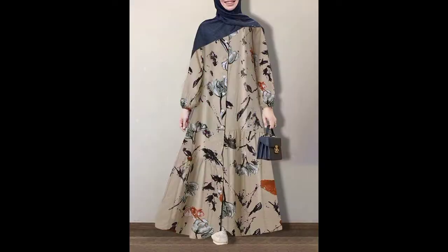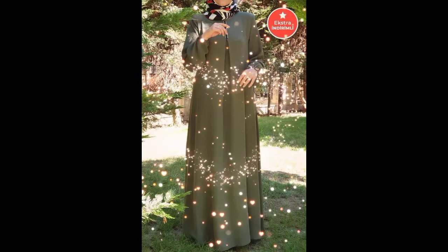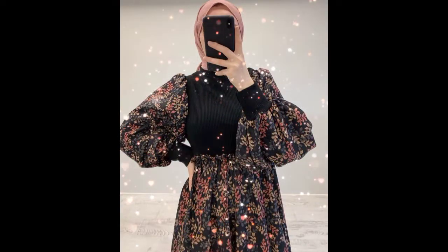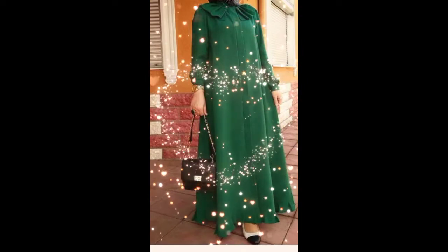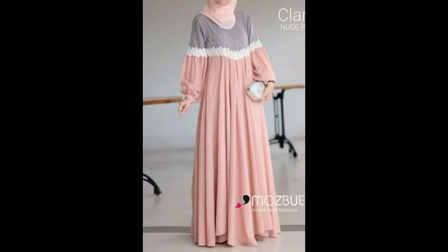You will get each abaya different — you will get printed designs, you will also see simple abayas. If you like patterns, you will see the jacket of abayas, flare of abayas, colors of abayas, and buttons of abayas.